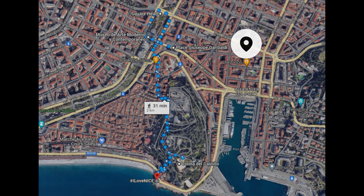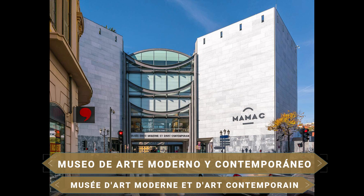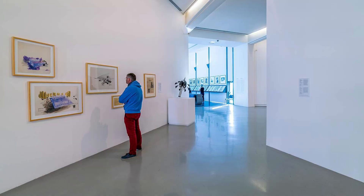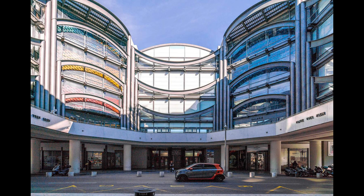El MAMAC, o Museo de Arte Contemporáneo y Arte Moderno de Niza, presenta obras importantes del arte tanto europeo como estadounidense desde finales de 1950 hasta la actualidad. Las corrientes que más encontrarás aquí son el realismo, el pop art y el arte de ensamblaje. No solo por su colección merece la pena ver el lugar, sino también por la propia arquitectura del edificio, realizada en un estilo neoclásico con cuatro torres cuadradas de 30 metros, cada una recubierta de mármol blanco de Carrara.